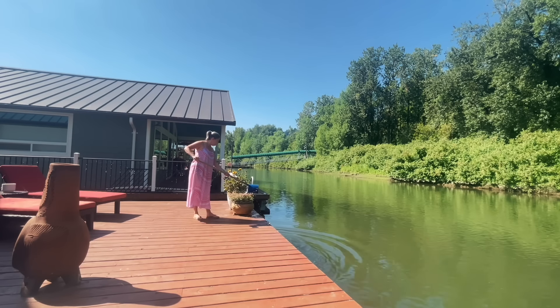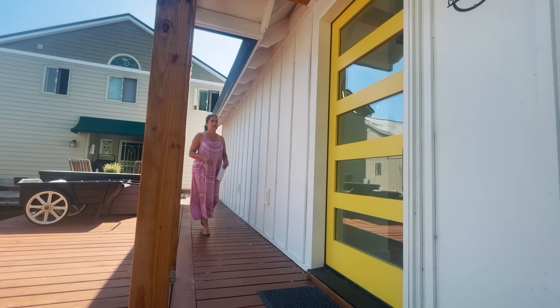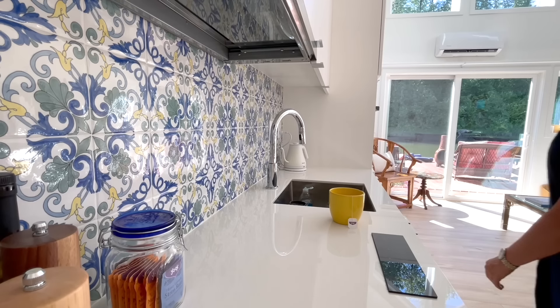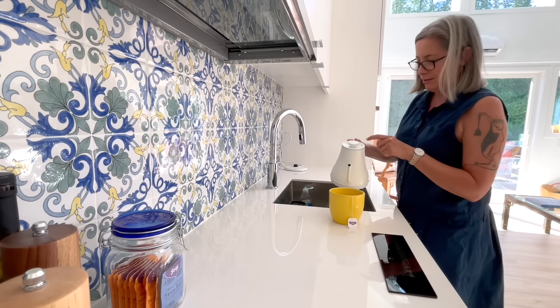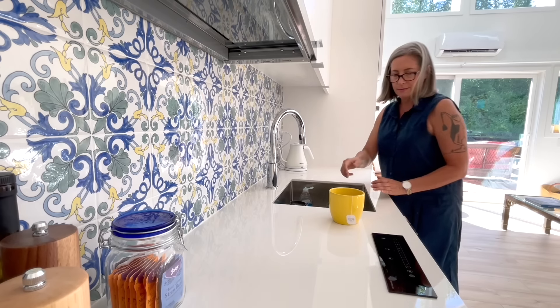I do live here full time. This is a liveaboard-only mortgage. Every mortgage has their own rules and regulations, but here we own our slips. My slip fee is $350 a month — that pays for water, sewer, garbage, and a little bit into the maintenance fund for the marina. We own it kind of like a condominium or co-op. Some floating houses are in slip rental marinas; this happens to be a slip ownership marina.